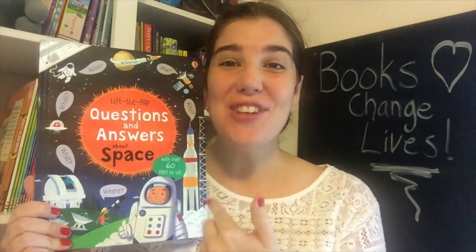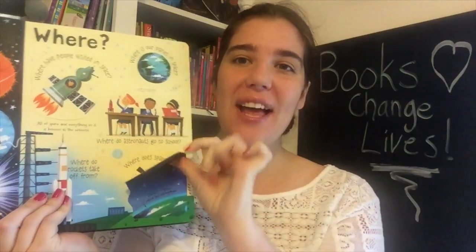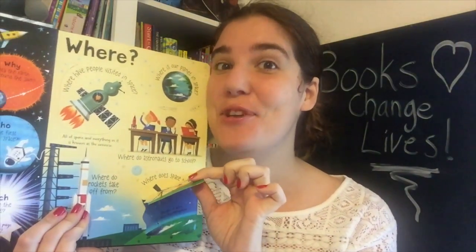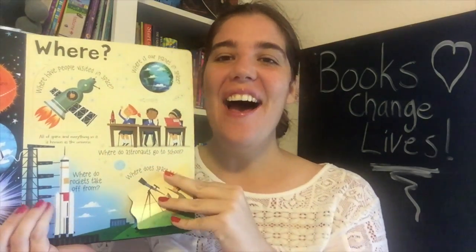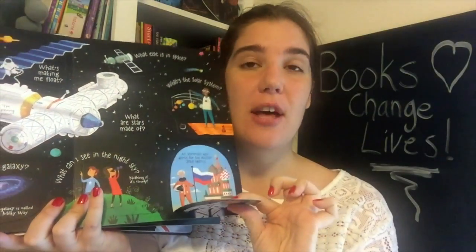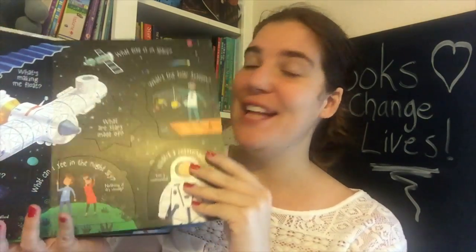I'm excited to share with you questions and answers about space. It has over 60 flaps inside which are truly durable and they're also large, which makes them great for small hands — the little ones getting to know how to use flaps. The nice part about our flap books is that with each flap interaction in the page and in the story, it helps retention, so it helps them be able to keep those facts a little bit more in their heads.